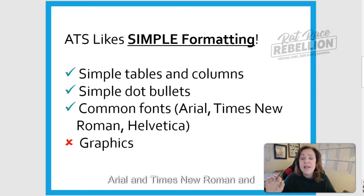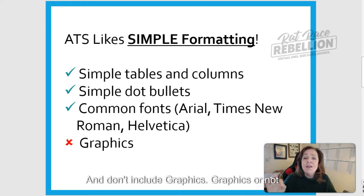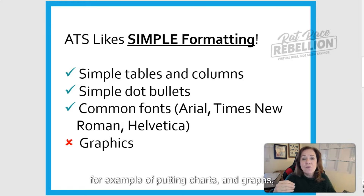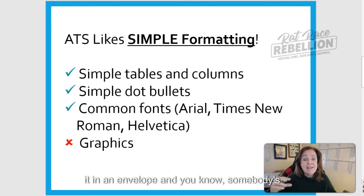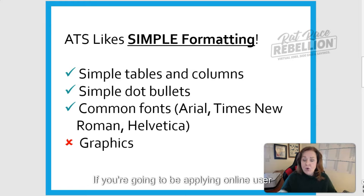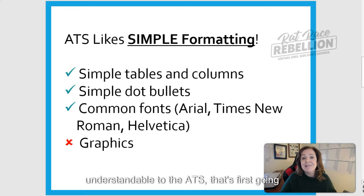Stick with the usuals — Arial, Times New Roman, Helvetica. And don't include graphics; graphics are not readable by applicant tracking software. Many people have gotten in the habit of putting charts, graphs, and their own photograph in their resumes — completely not necessary if you're applying with a larger company. If you're applying online, use a resume that's actually going to be understandable to the ATS that's first going to be looking at it.